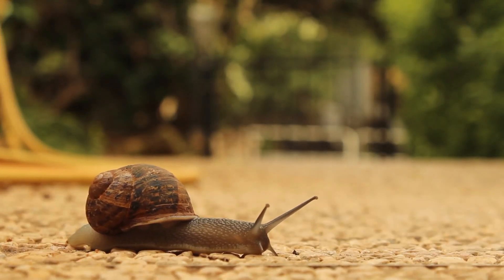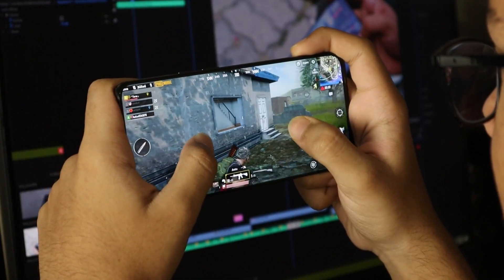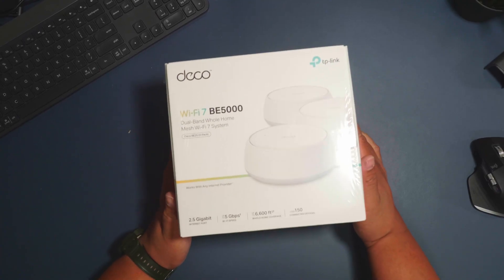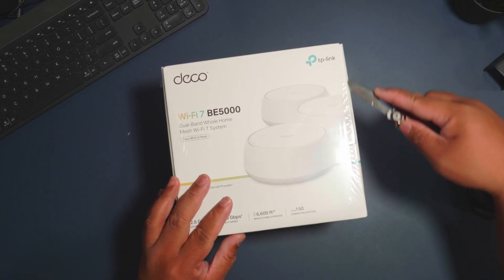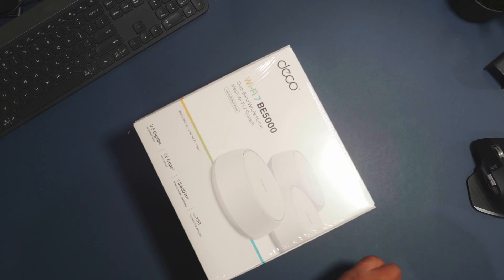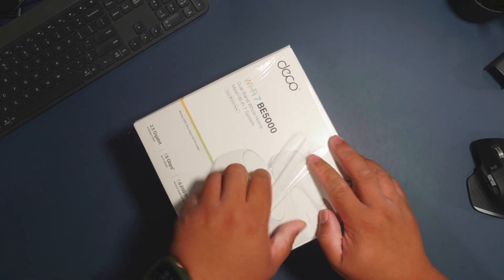Is your Wi-Fi struggling to keep up with your life? Laggy gaming, constant buffering, or dead spots that drive you crazy? Today I'm reviewing the TP-Link Deco BE25 Wi-Fi 7 mesh system — a three-pack that promises blazing 5 gigabits per second speed, full home coverage, and next-level security. Let's put it to the test.